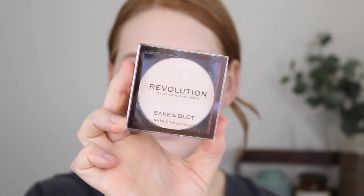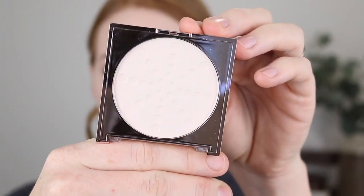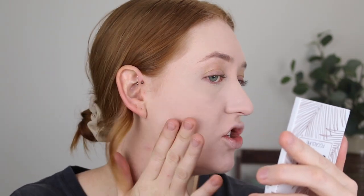To powder the rest of my face I have a new one here. This is by Revolution and it is the Bake and Blot Powder in the shade translucent. This looks like a really good fair shade. I'm going to take a fluffy brush — this is my Sigma Powder Blush Brush — and just lightly tap in there to set my cheeks, also a little bit on my forehead where I get a little creasy. That has set my foundation nicely and it doesn't feel too heavy.